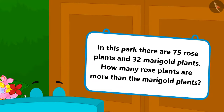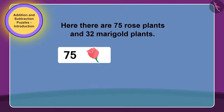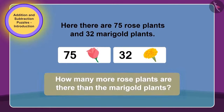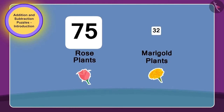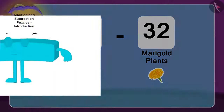Come, let's see what the puzzle is written on the gate of the park. Here, there are 75 rose plants and 32 marigold plants. How much more are the rose plants than the marigold plants? Yes, children, you are guessing it right! To solve the puzzle written on the gate of the park, we need to subtract the number of rose plants, 75, and the number of marigold plants, 32. We have to use which method here? Subtraction.